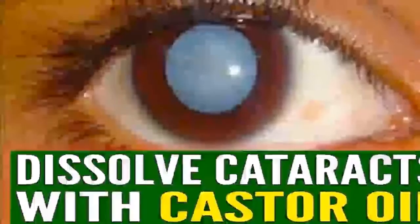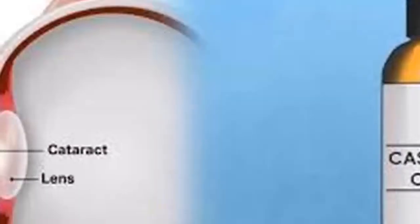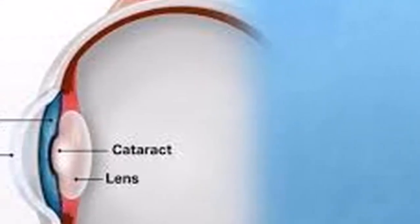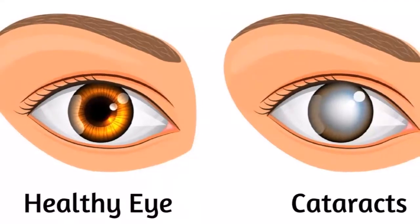According to the American Academy of Ophthalmology, there are about 24.4 million people at the age above 40 that have cataracts, only in America. Obviously, anyone would like to know how to remove a cataract naturally, so here you will learn one alternative treatment that will help you do that.